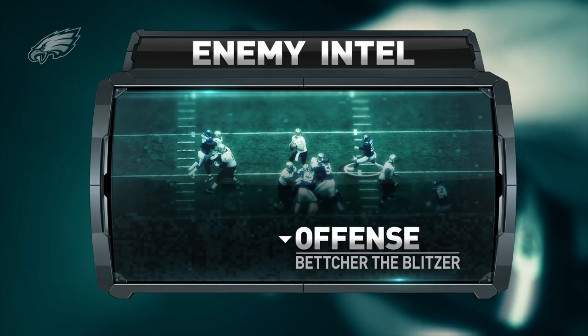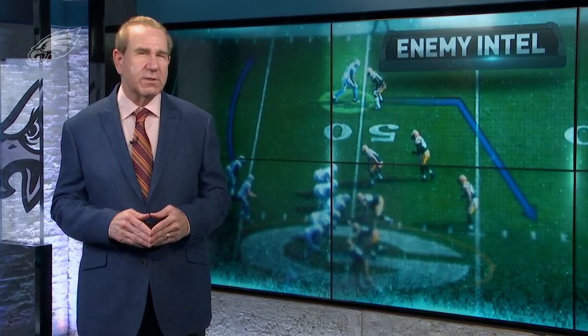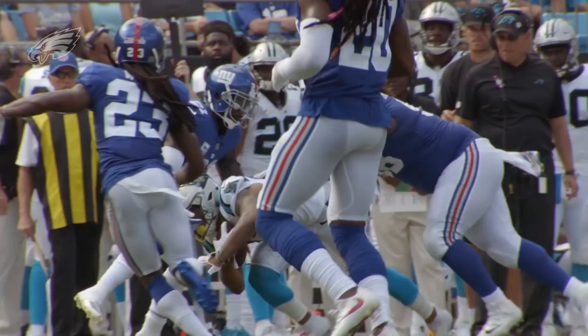Carson Wentz and the Eagles offense will face a Giants defense coordinated by James Betcher. Betcher is in his first year with the Giants but spent a number of years as the Arizona Cardinals defensive coordinator. There are a lot of tools in his toolbox — he can blitz, he can play multiple coverages. We haven't seen all of that with the Giants through five games, but it's there, so you have to prepare for it.